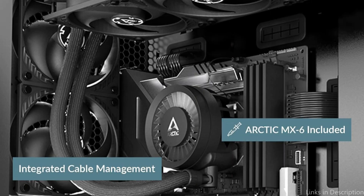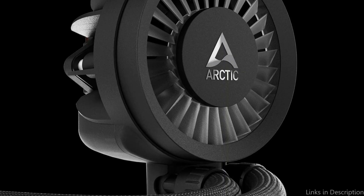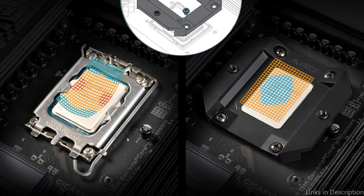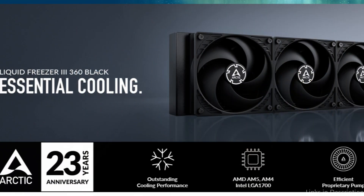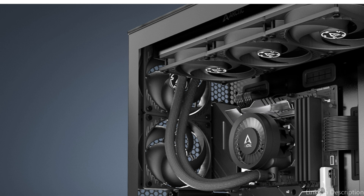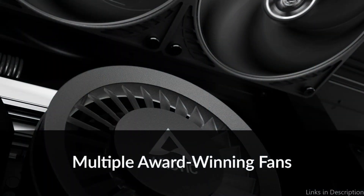Designed with the Ryzen processor's multi-die chiplet architecture in mind, the 5mm offset provides the best possible coverage of the CPU hotspot, enhancing heat transfer efficiency. A PWM-controlled VRM fan provides additional cooling for base area components like voltage converters. There is just one visible cable linked to the motherboard because the PWM cables for the radiator fans are integrated into the hose jackets. No matter how experienced a user is with PC builds, the simple mounting method makes setup a breeze, allowing users to quickly get their systems up and running with minimal downtime.